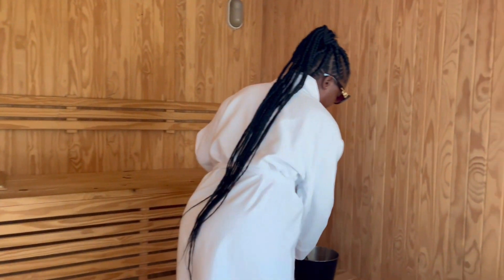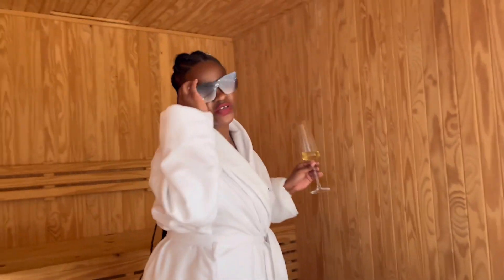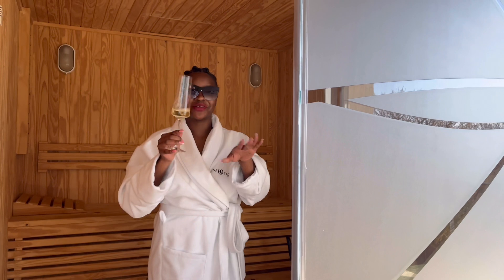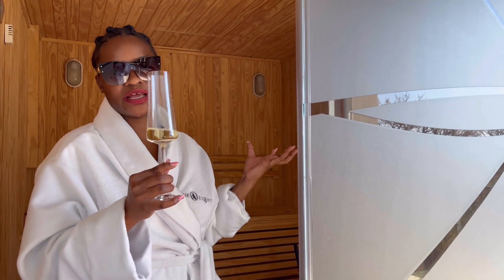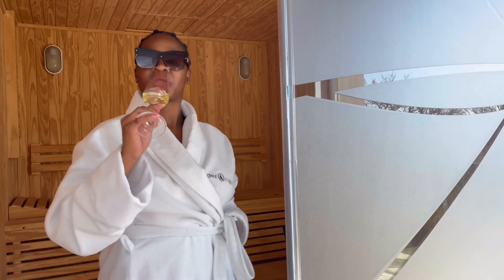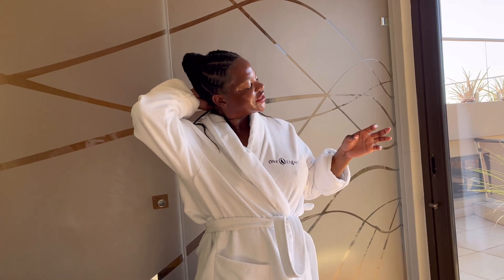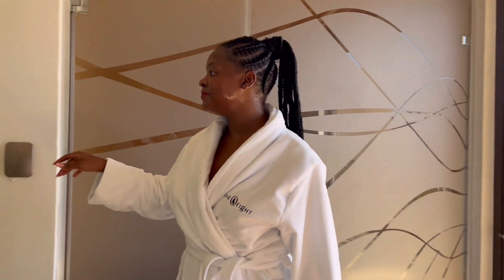Getting into the sauna — I'll put the crystal glass outside since it could break from the heat. After coming out, everything feels so refreshing. It's quite a unique experience overall.